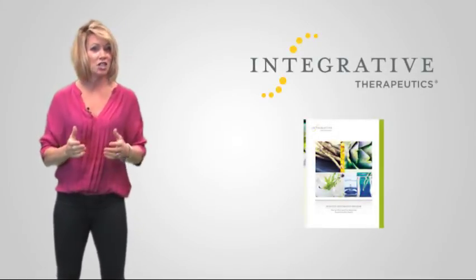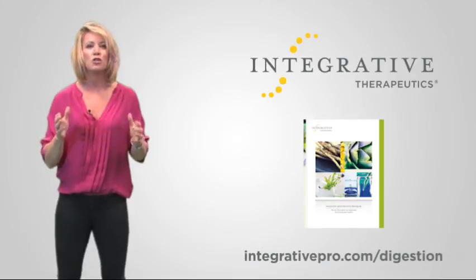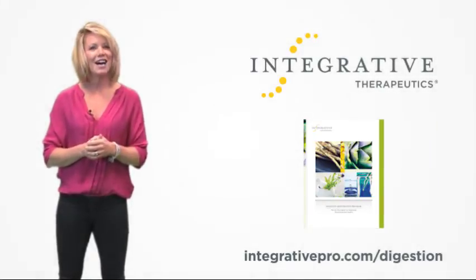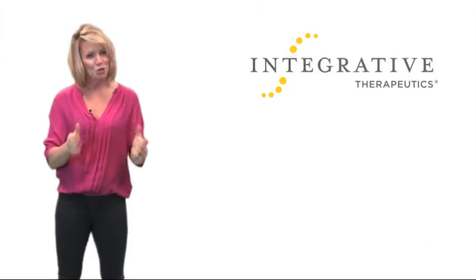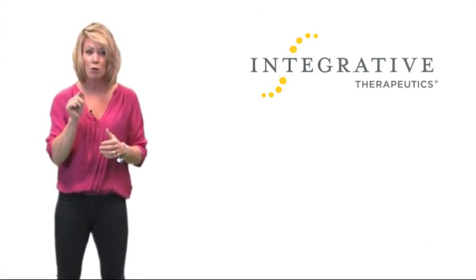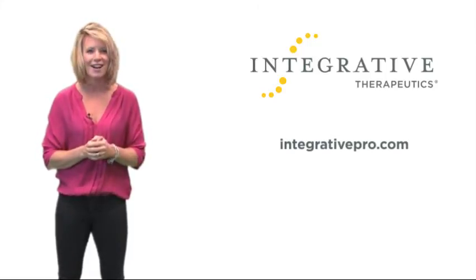For more information on the Digestive Restoration Program, including the Patient Assessment Questionnaire and Nutritional Management Guide, visit integrativepro.com/digestion. Thank you so much for taking the time to learn more about these principles, and remember, you can always find product information and additional resources at integrativepro.com.